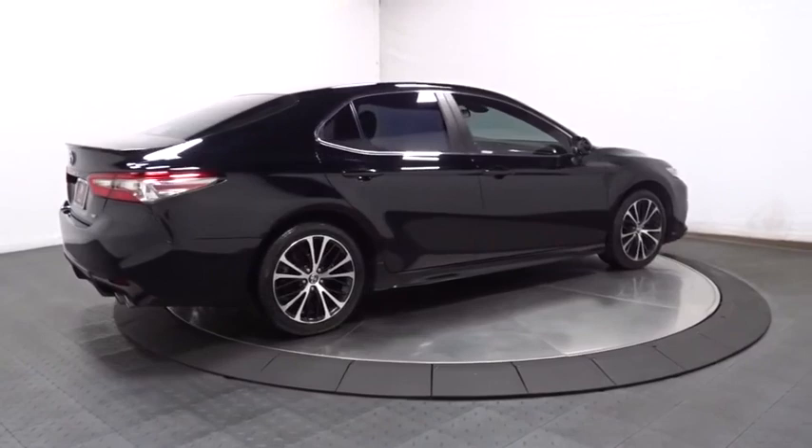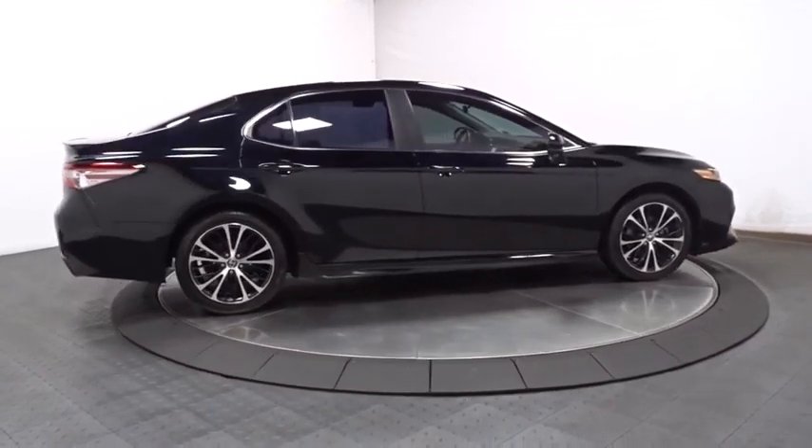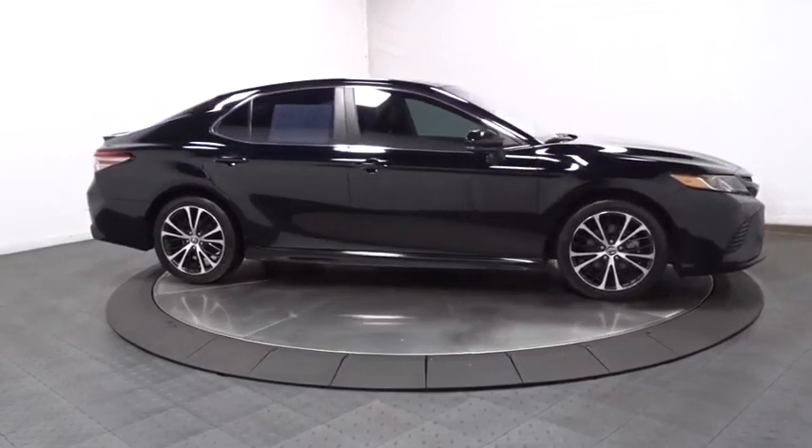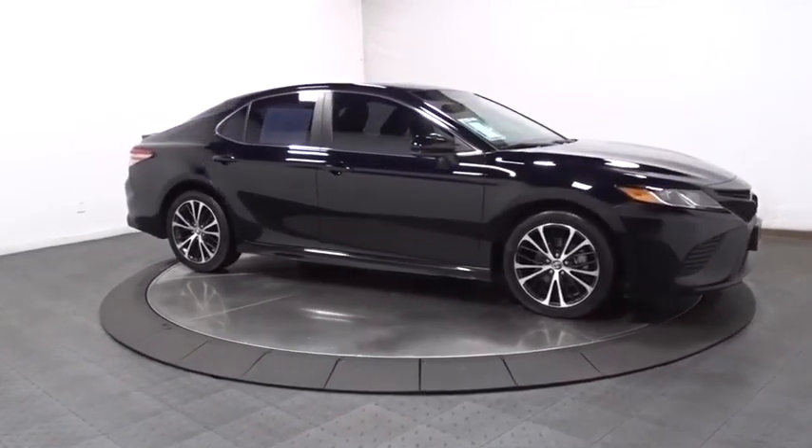Engine immobilizer. Power rear window sunshade. Four-piece floor mat set. Low tire pressure warning. Wouldn't you look great in this vehicle? Stop in today and see for yourself.